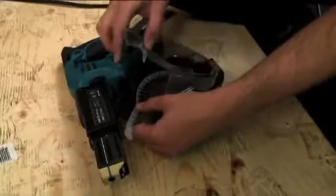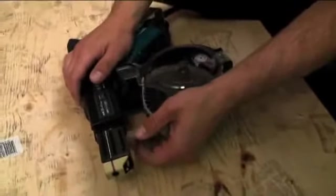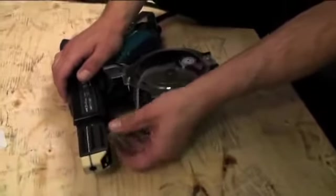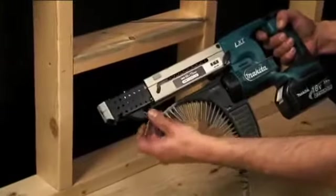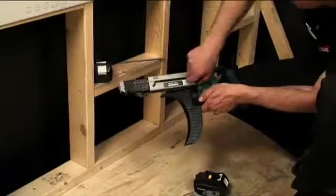Before loading fasteners or performing maintenance on Makita AutoFeed screwdrivers, ensure the power source has been removed by unplugging it from the outlet or removing the battery from the tool. Approved safety eyewear should always be utilized when operating Makita AutoFeed screwdrivers.